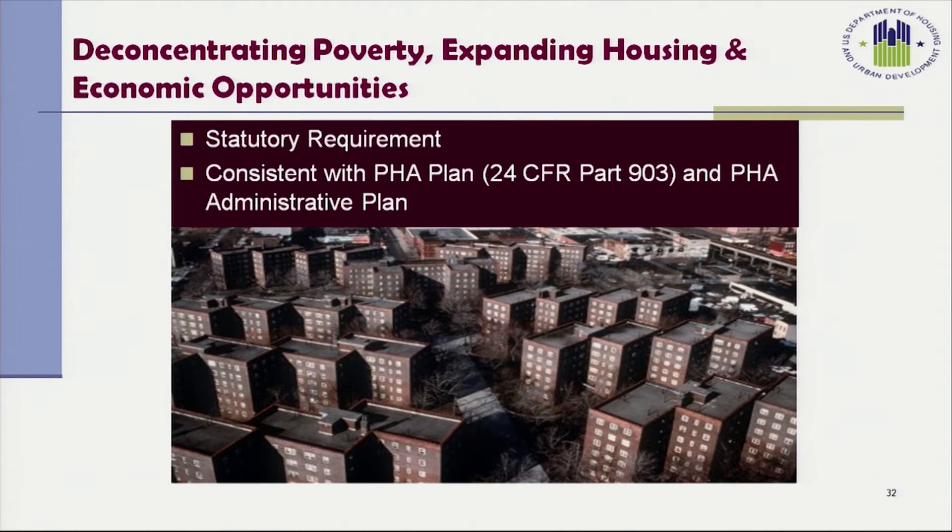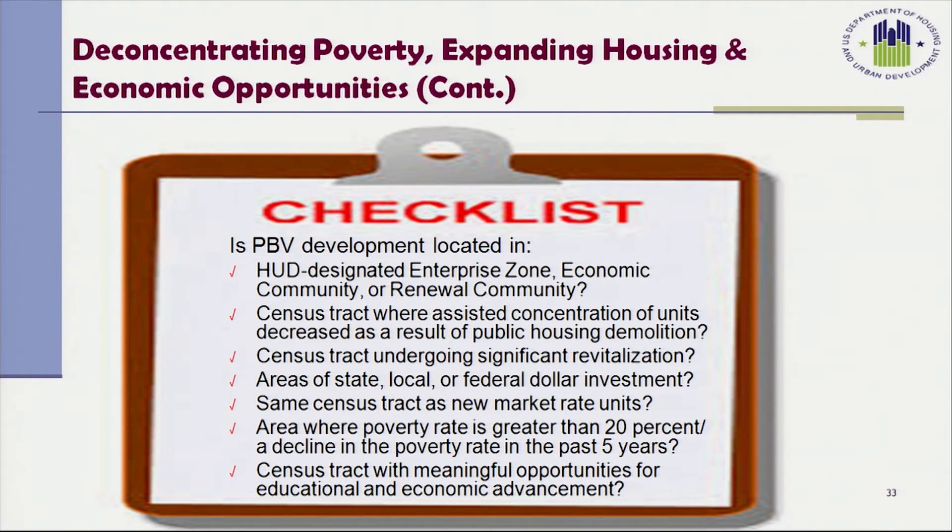One of the statutory and primary goals of PBV is to deconcentrate poverty, expand housing, and economic opportunities. Policies and activities must be consistent with the PHA's plan as outlined in 24 CFR Part 903 and the PHA's administrative plan. The PHA must consider factors such as HUD designated enterprise zones, economic communities, or renewal communities; whether the project is in a census tract where assisted concentration of units decreased as a result of public housing demolition; census tracts undergoing significant revitalization; and areas of state, local, or federal dollar investment.